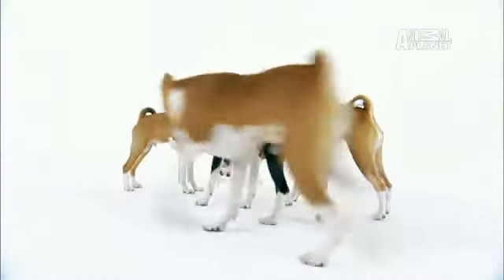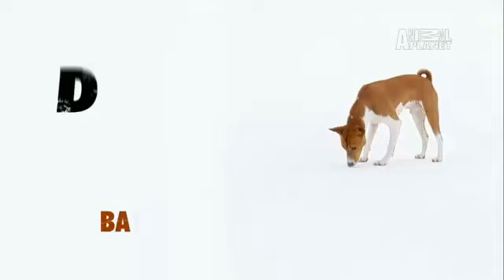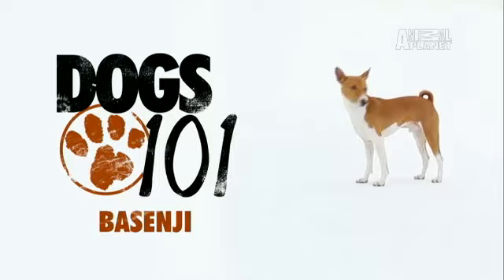We start with a dog that doesn't bark: the Basenji. The Basenji is one of the few breeds in the world that does not bark.